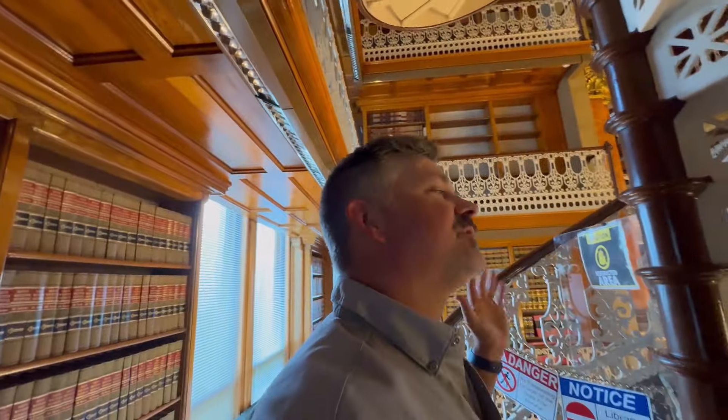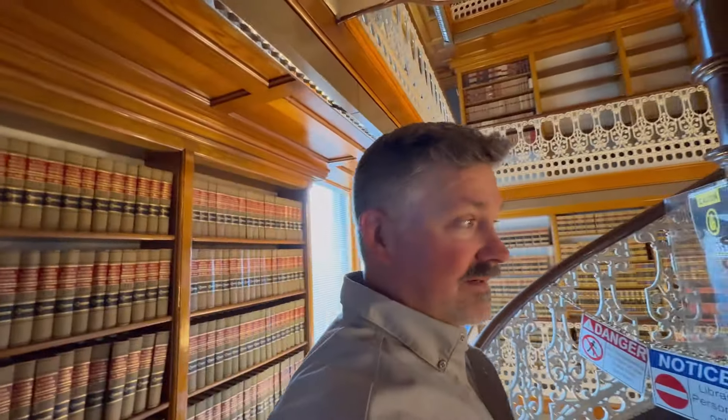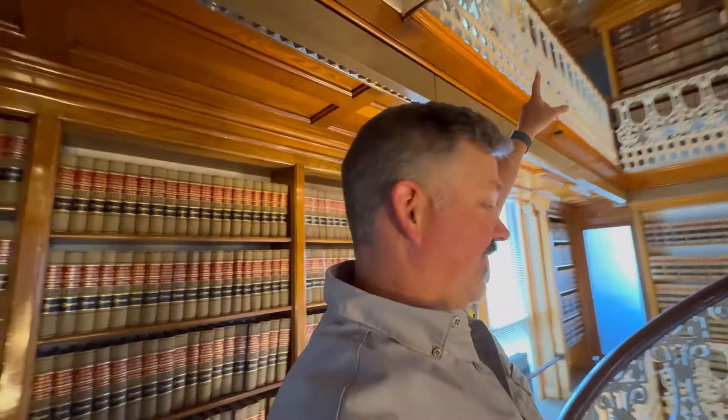Restricted area — although, how many restricted areas have I been past? This one is really, really, really restricted. But I need that book right there.